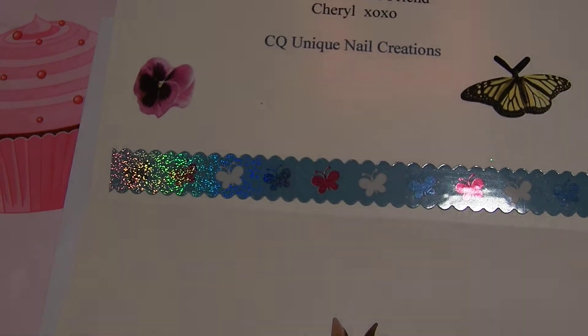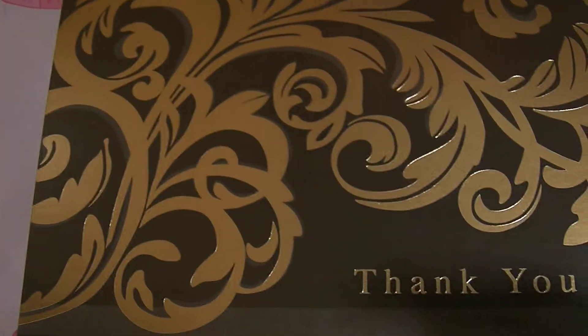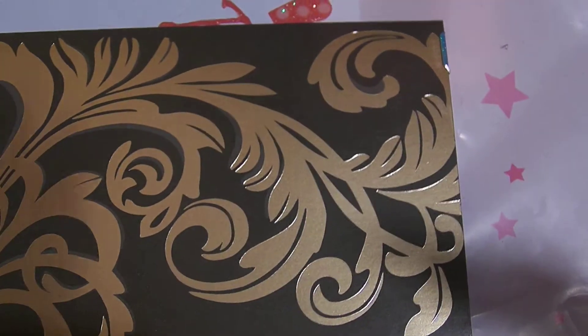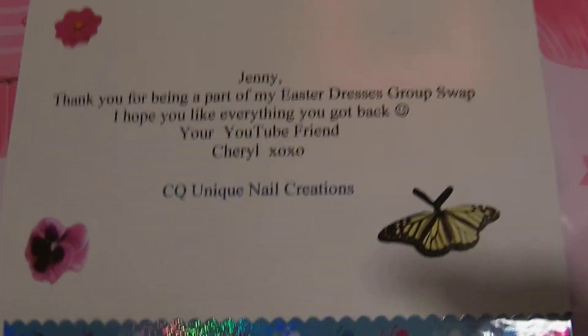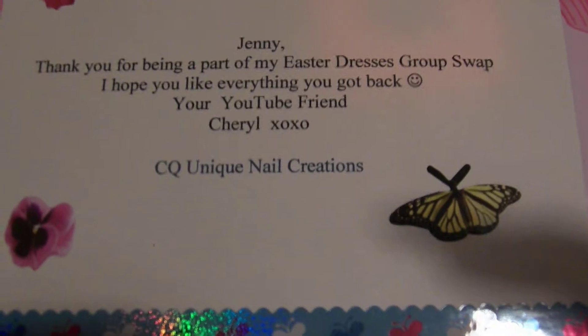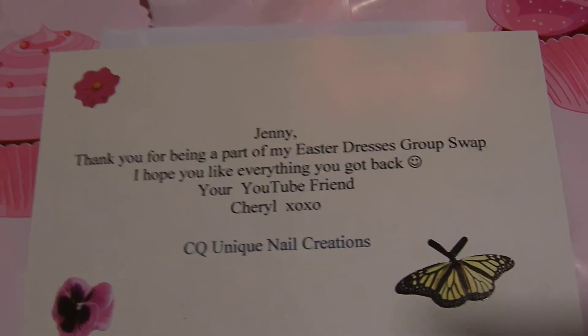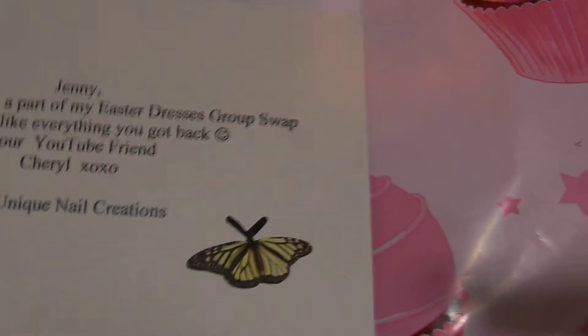Hello ladies, it is Sunshine and I am so excited to be here today to show you this wonderful swap back that I got. I got back my Easter dresses swap back from CQ Unique Nail Creations. I think mostly somebody in all your circles has joined because she has so many girls that have just joined this swap, which is amazing. I am so excited to have it back because it's in time for Easter and I'm going to be able to get my nails done with a beautiful Easter mix.